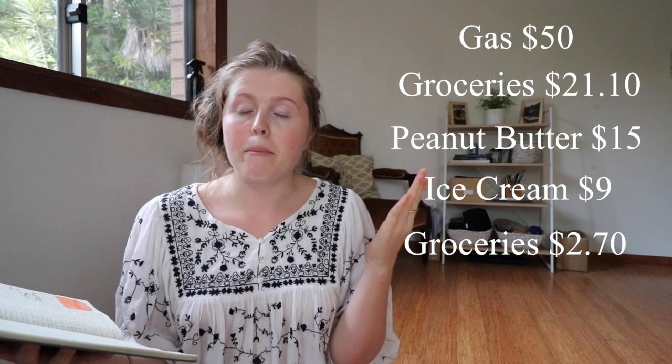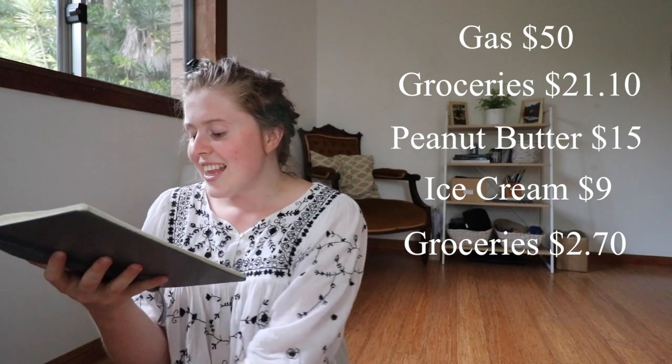The next thing was $2.70 on more groceries — I don't really remember what that was, but hopefully there's a photo for you. Then there was cat food for $14.